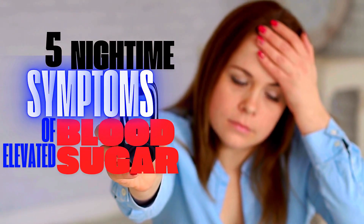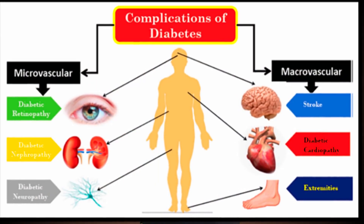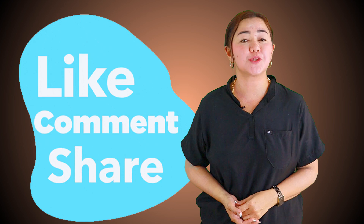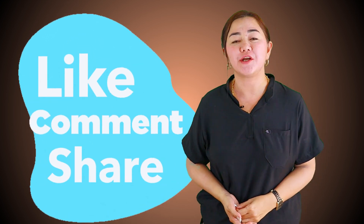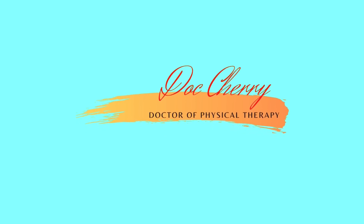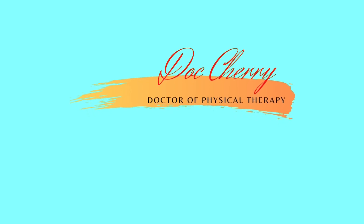These are the five nighttime symptoms of elevated blood sugar. It is important to be informed because, compared to hypertension, diabetes tends to have a lot more complications. Please like and share this video with your family and friends. I wish you well — God bless you, thank you.